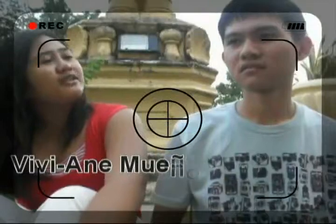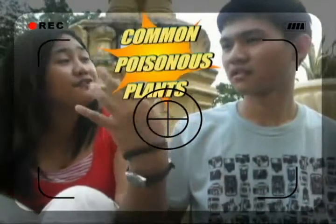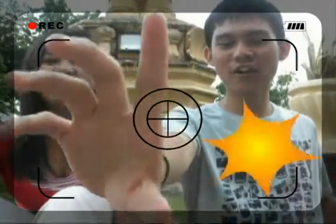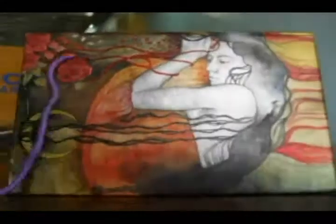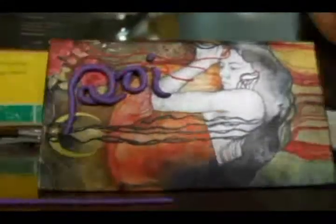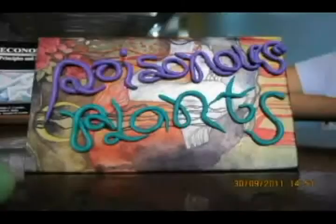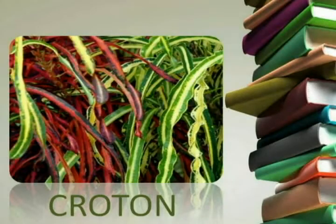Are we going to tell you about the common plants that can be found in the Philippines and in other countries? I want to introduce you to the common plants that we found. First we have the crotons. We saw these crotons where we were going on the farm while trekking.